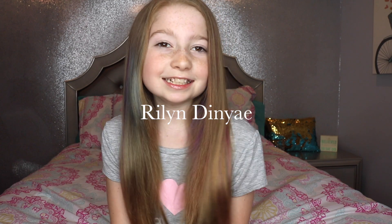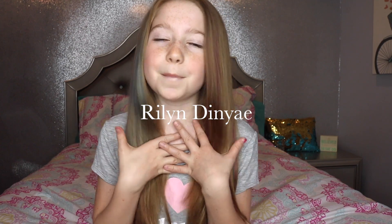Hey everyone! It's Rilyn Dinyae and today I'm going to be doing my April favorites. I can't wait to show you what I've been obsessing over this month. So let's get started.